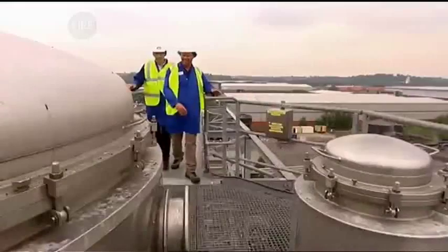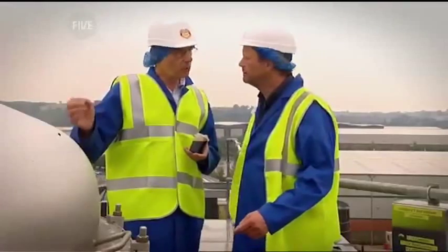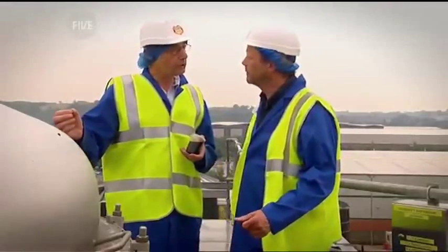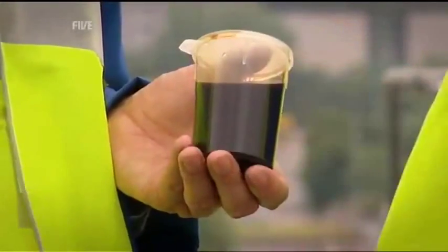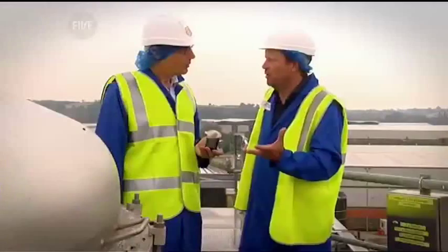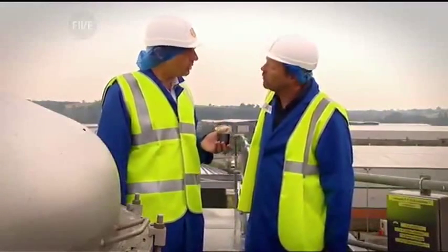These are removed by a six-stage centrifuge before the resulting liquid is piped into a vast evaporation tower. This big device is the first-stage evaporator, taking out the water and the alcohol from the material that has come from the separators. It's now much, much darker — the initial product was like milky tea, but now it's looking a bit more like Marmite, just a bit more runny.